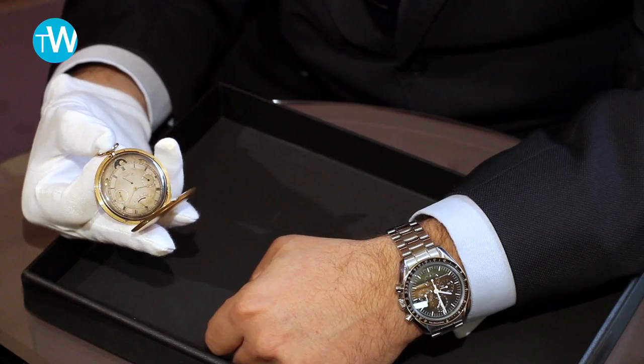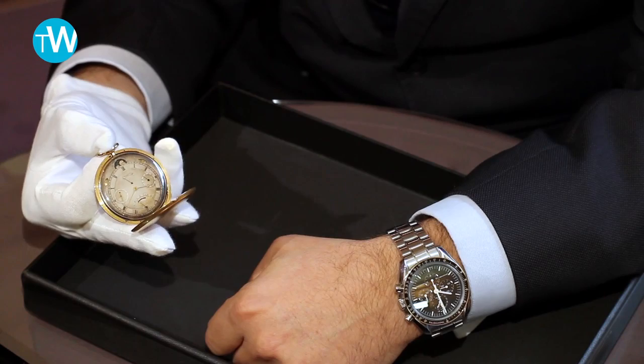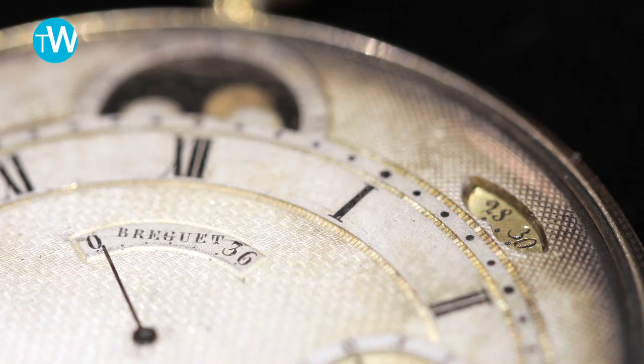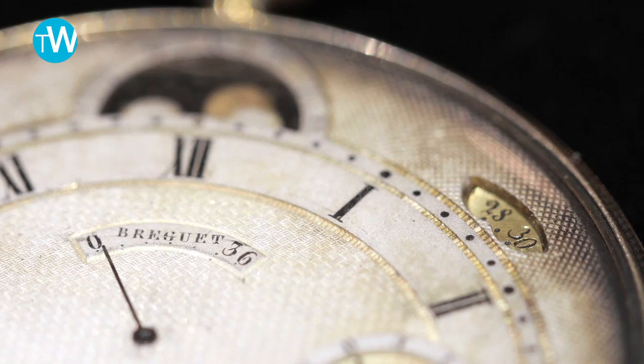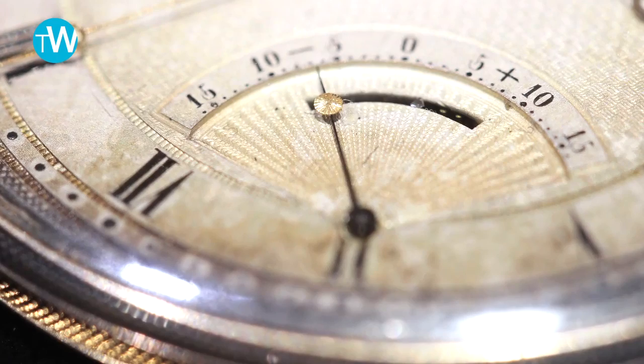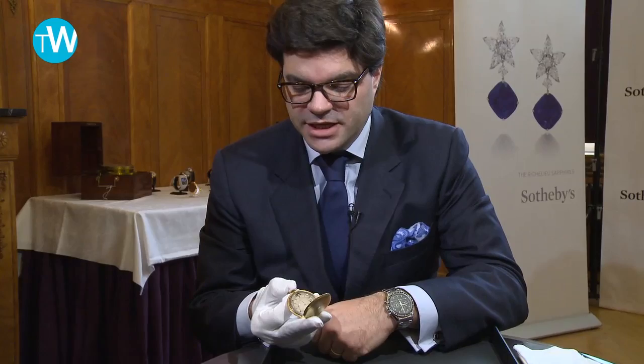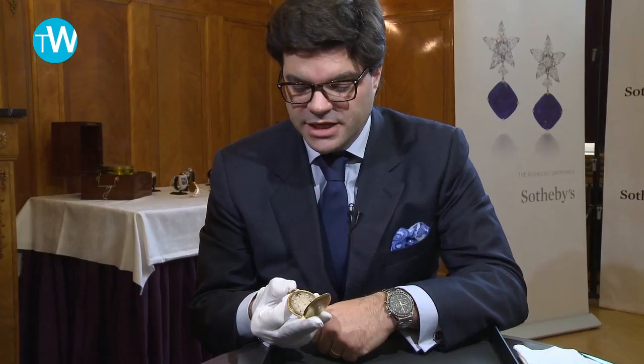Inside you have a fantastic mechanical movement with various indications. You have the moon phase on the top, the calendar with two apertures here plus a subsidiary dial. You have on the bottom the equation of time, and on the top the power reserve — which means the amount of reserve you have for the watch to be working. And you have on the outer case a slide here, which is the device that gives you the half-quarter indication by means of a gong and a hammer.